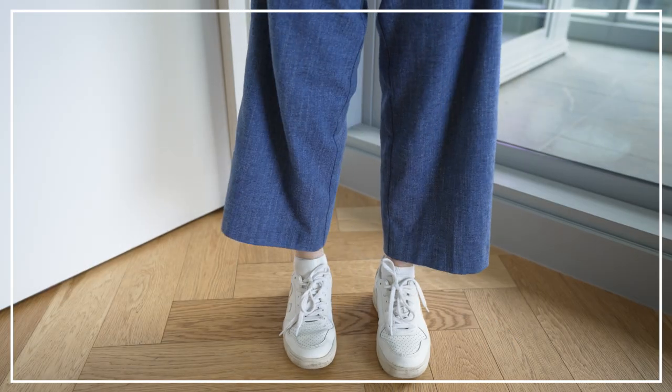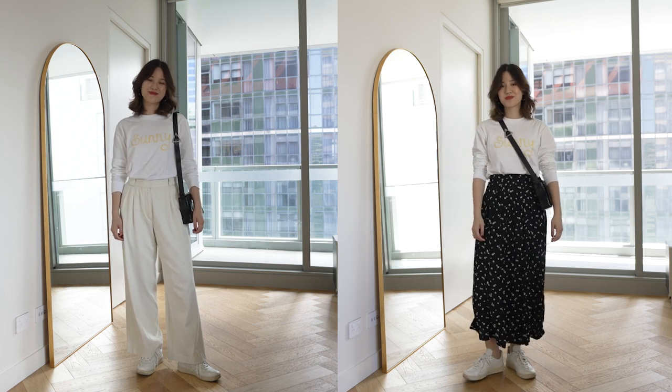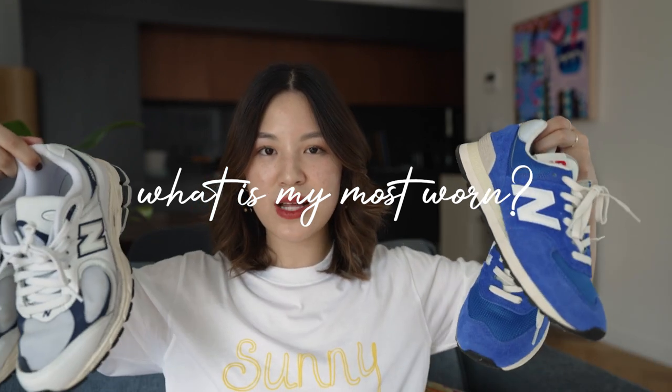The other pair of Veja sneakers are the V10s in white. With the V12, the tongue was really stiff and cut into my ankle, but with the V10s I feel like they may have updated this — the tongue has become a lot softer, so hopefully it's not an issue if you purchase now. Other than that, Veja is actually a very comfortable sneaker, though it doesn't compete with New Balance in terms of support and cushioning. In terms of styling, the V10 is probably the most versatile shoe I've shown today — it goes with trousers, skirts, and dresses. My most worn sneakers overall are definitely my New Balance shoes, both the 2002R and the cobalt blue 574s.